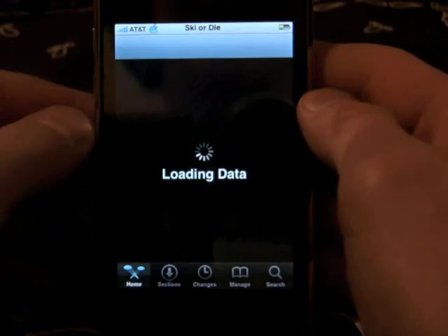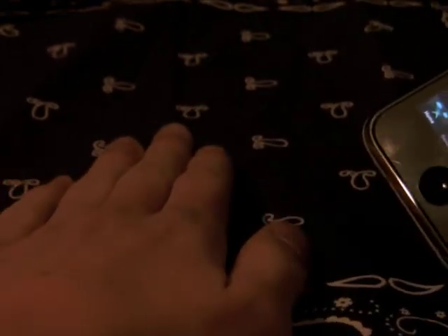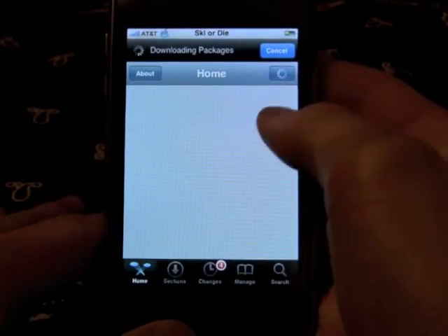What I use this for, essentially, is to get all my apps into folders so that I have two screens. I have my main applications as they come, four folders — Utilities, Games, Music, and Miscellaneous — and then my eight websites that I regularly visit. And that's it. So it's very, very useful to have.